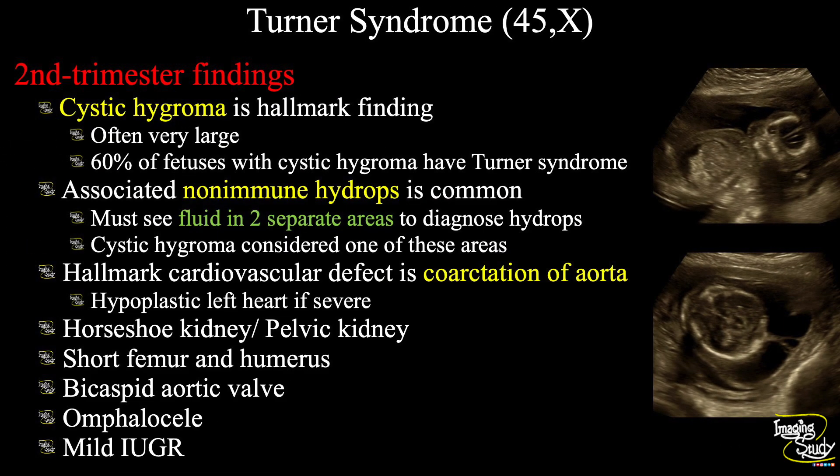In the second trimester, cystic hygroma is the hallmark finding. If you get a cystic hygroma, try to search for other findings to suspect a case of Turner syndrome. You will get associated non-immune hydrops. There will be coarctation of the aorta, which is the hallmark cardiovascular defect, and subsequently it may turn into hypoplastic left heart. There will be renal defects like horseshoe kidney, pelvic kidney, or echogenic dysplastic kidneys. The humerus and femur may be shortened. Other associated findings are bicuspid aortic valve, omphalocele, and eventually mild IUGR. If hydrops develops in the second trimester, the prognosis is extremely poor.